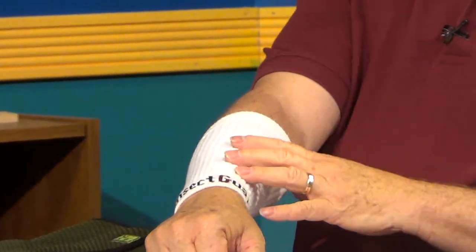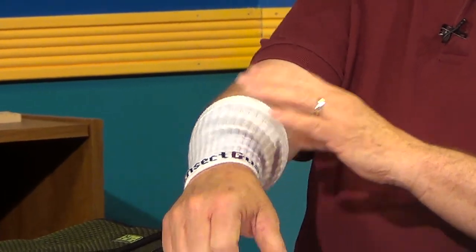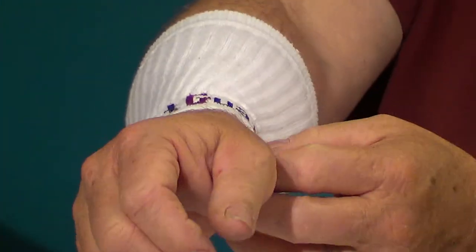In our last show last month we talked about ticks — they're on the increase and people should take precautions in the garden. I have a couple of new products. This is an armband called Insect Guard — it has the insecticide permethrin built into it, which is really long-lasting. So if a tick is out working in the grass and crawls up your arm, it's going to get in contact with that permethrin embedded in the band.